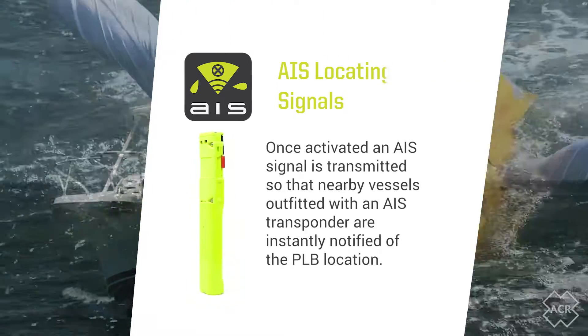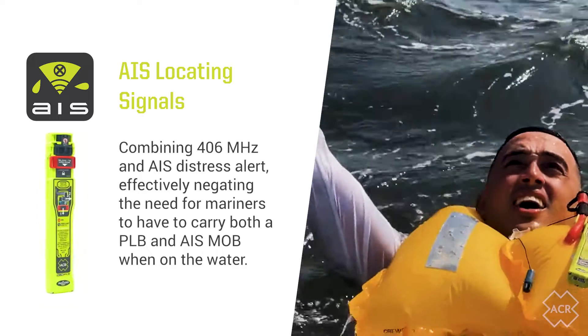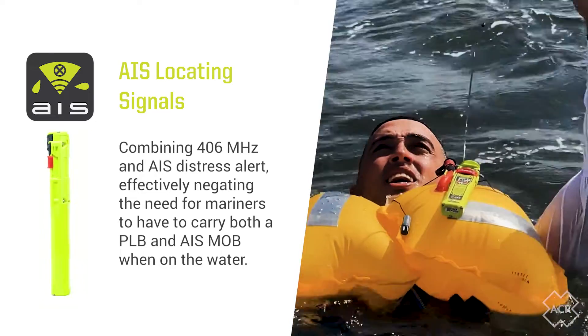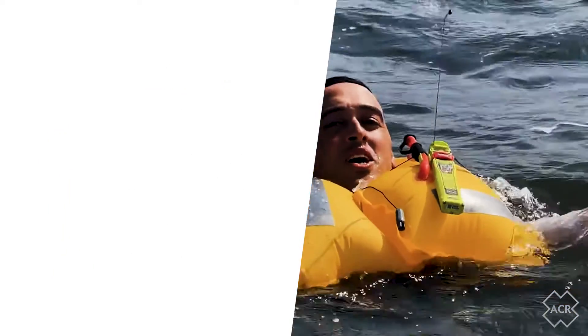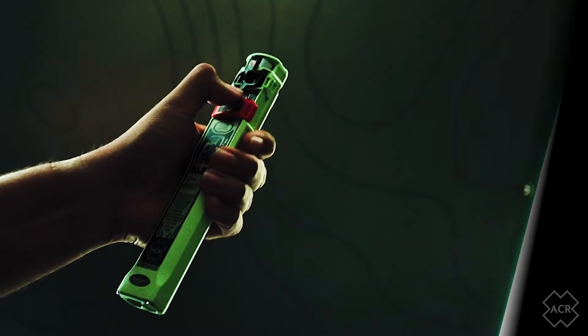The Rescue Link AIS conveniently combines 406 megahertz and AIS distress alerting, effectively negating the need for Mariners to have to carry both a PLB and AIS MOB when on the water.